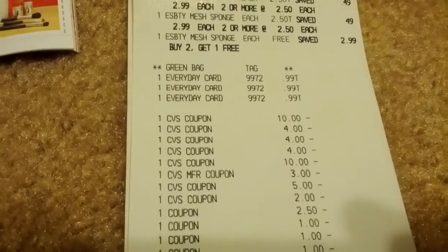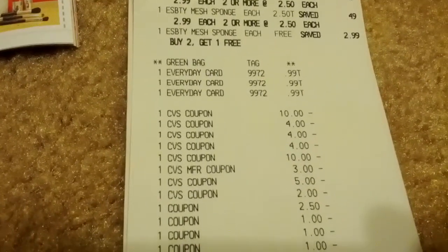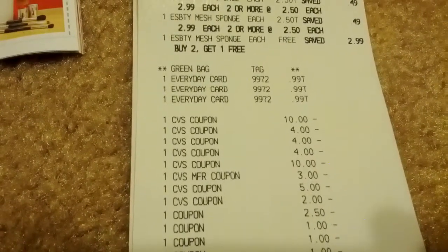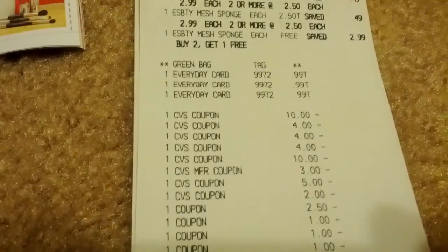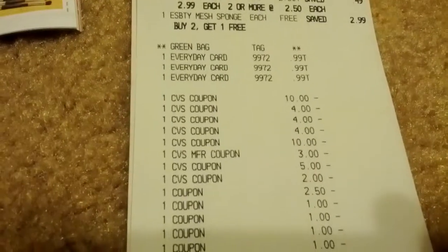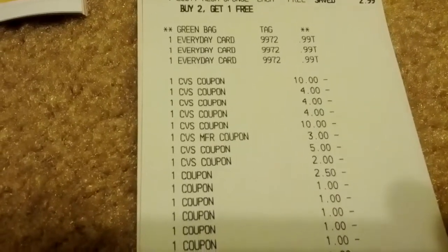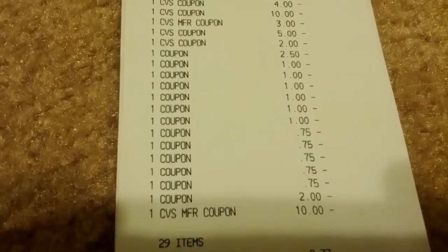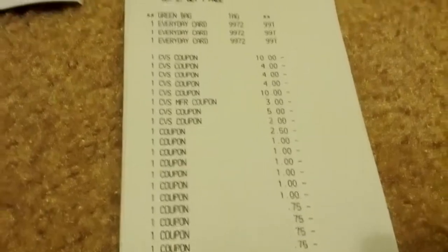I used a $10 off of $50 coupon because my total was $73, which brought it down to $63. Then I used four $4-off-$20 coupons. The $10 there represents the Extra Care Bucks I came in with — a $3 and a $5. There's another $10 down at the bottom — that's from the beauty club. Once I scanned my card at the red box, I got back $10 for beauty rewards.